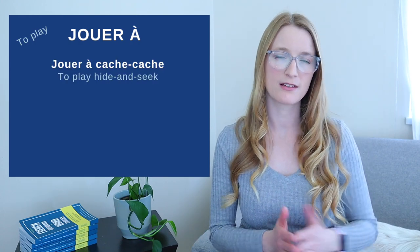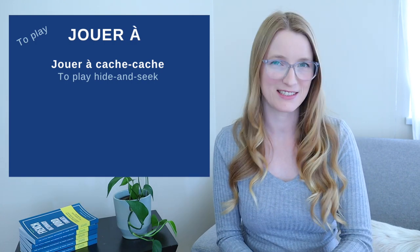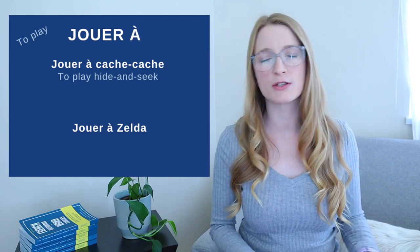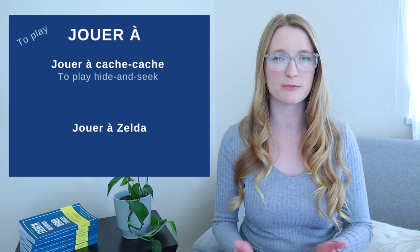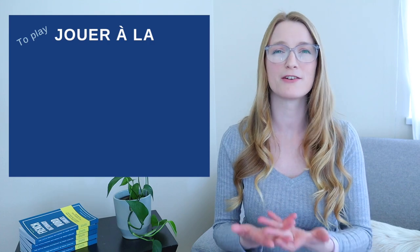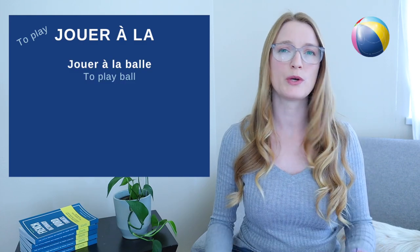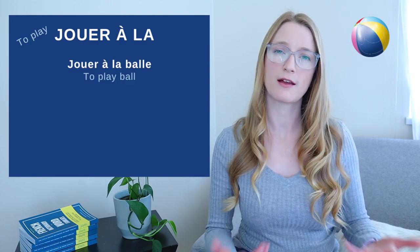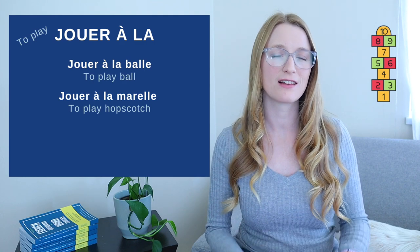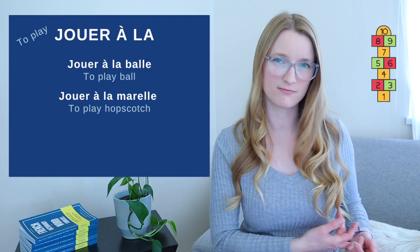For jouer à (bare à), we have two examples: jouer à cache-cache — to play hide and seek — and jouer à Zelda for specific video games. For jouer à la, followed by a feminine singular noun, we have jouer à la balle (to just play with the ball) and jouer à la marelle (to play hopscotch).